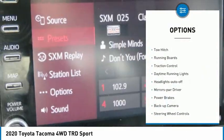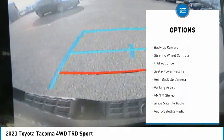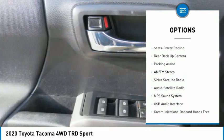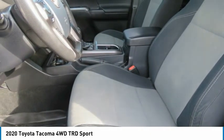Towing package, tow hitch, running boards, traction control, daytime running lights, headlights auto-off, mirror memory, power brakes, backup camera, and steering wheel controls.